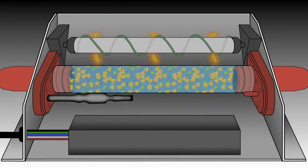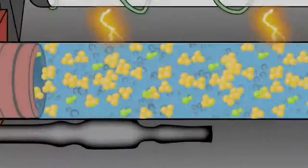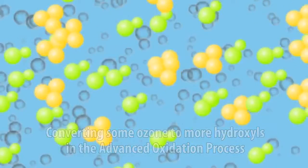The ozonated water mixture is irradiated by the germicidal UVC wavelength from the hybrid lamp, converting some of the ozone to more hydroxyls in the advanced oxidation process.